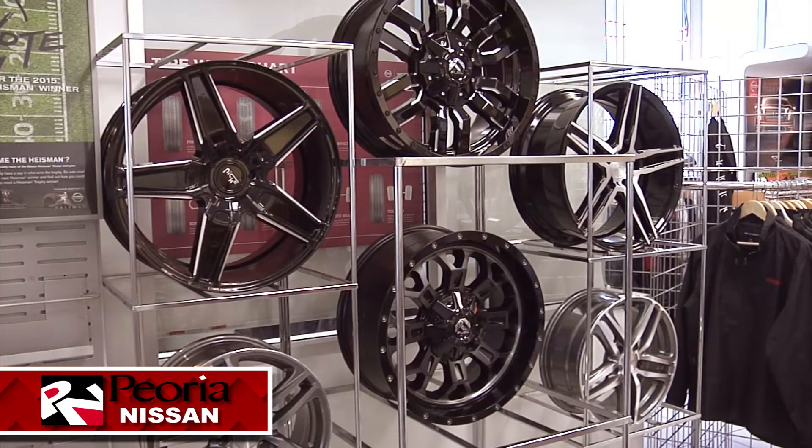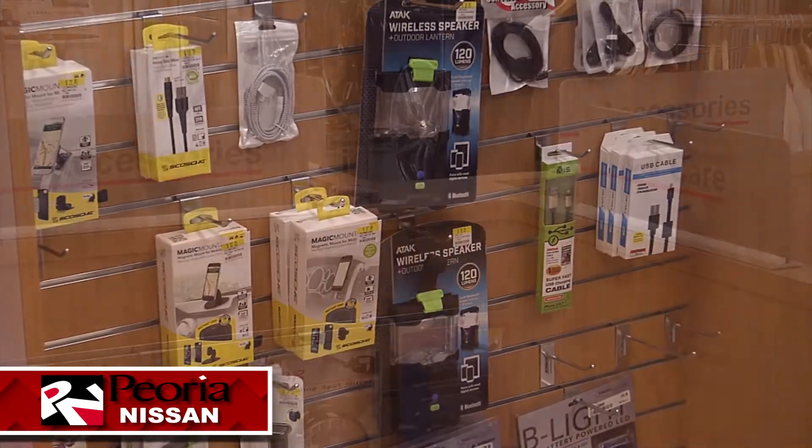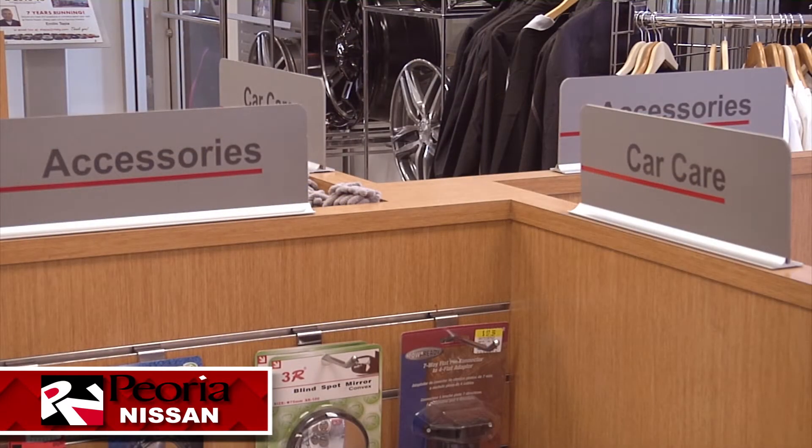You can make your perfect Nissan even more perfect with custom accessories. Options to customize your Nissan to your needs and purpose are endless, and at Peoria Nissan we're here to consult with you to create the perfect custom package for you.